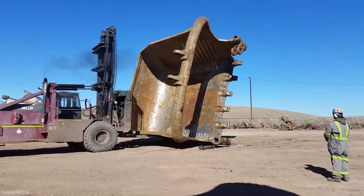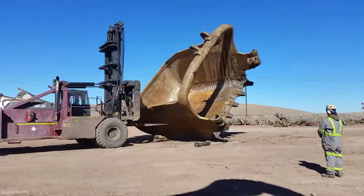When the bucket is almost completely upside down, the forklift adjusts its position to complete the tipping process.